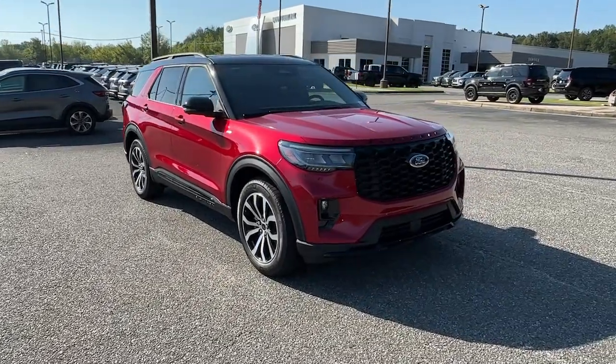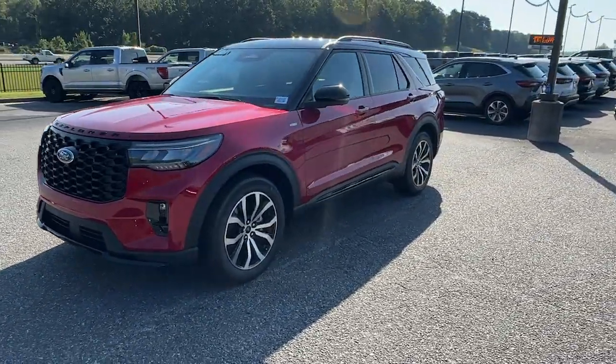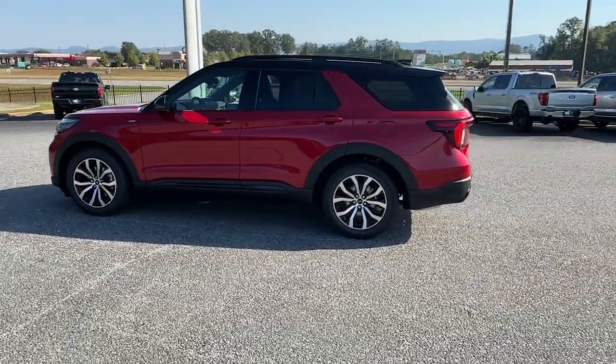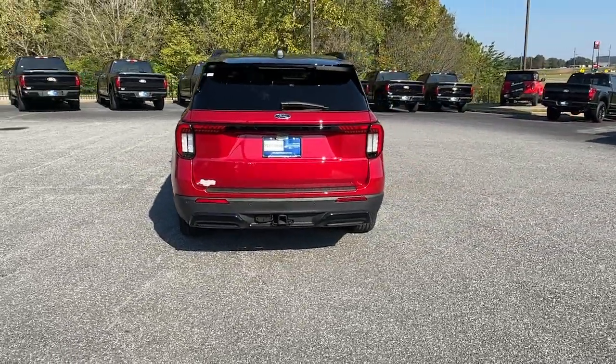Get into a car with value. 2025 Ford Explorer. Here's an Explorer that brings an uncompromising spirit to all your adventures. Behind its commanding stance, you'll find a refined, comfortable driving experience, available options that let you customize technology and capabilities, and rugged, mid-size SUV versatility.